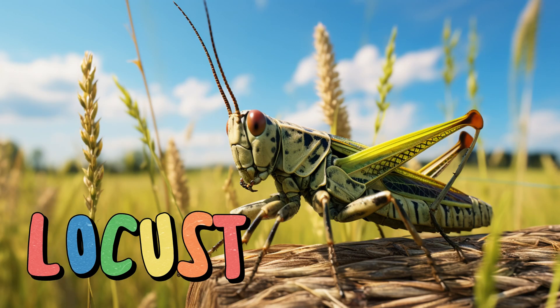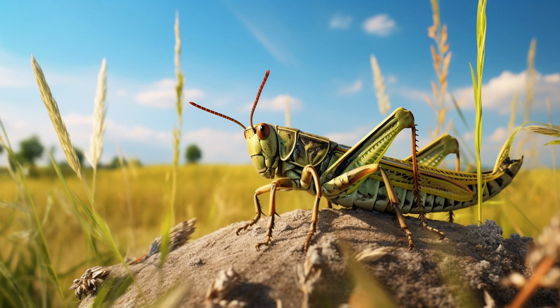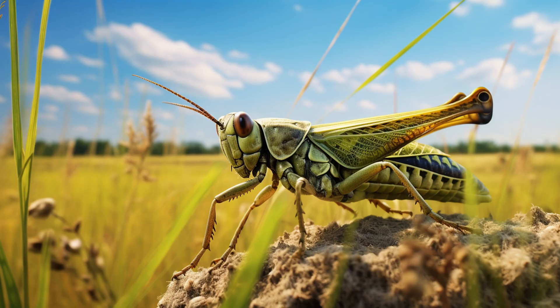Locust. These insects may seem harmless, but when they gather in large groups called swarms, they can become a powerful force. Locusts can eat massive amounts of vegetation, sometimes causing damage to crops and plants. They're like the travelers of the grassland, moving from one area to another in search of food.